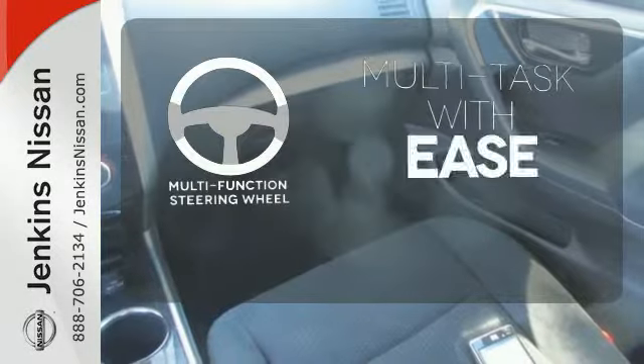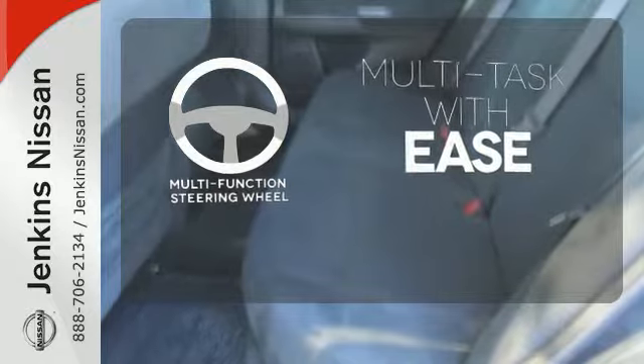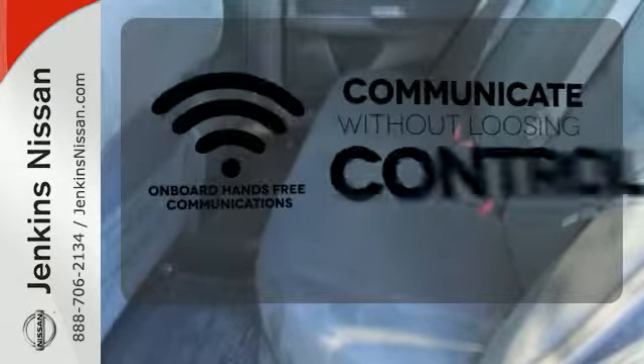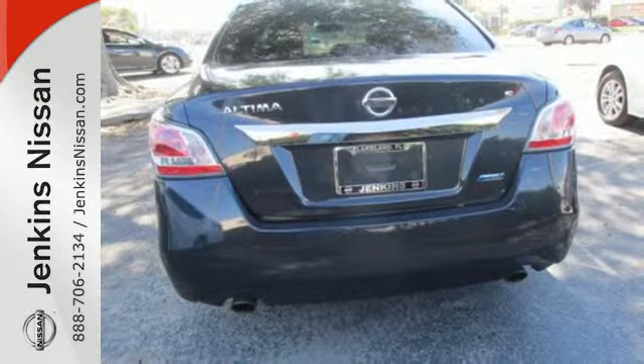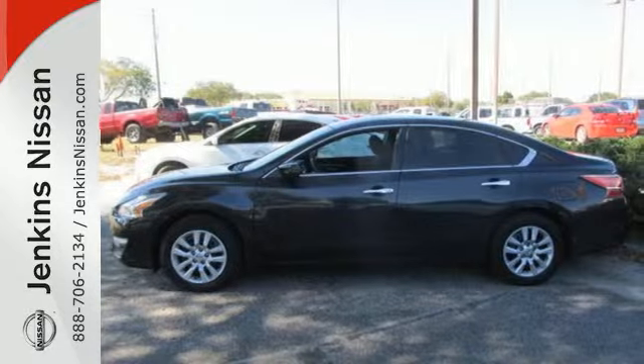A multifunction steering wheel makes multitasking a touch easier. Onboard hands-free communications keeps your hands on the wheel without compromise. It's more efficient than ever before.